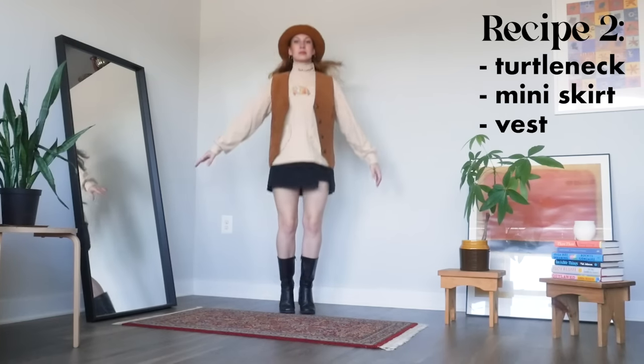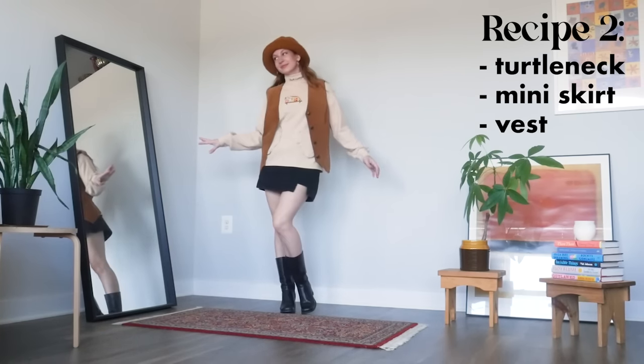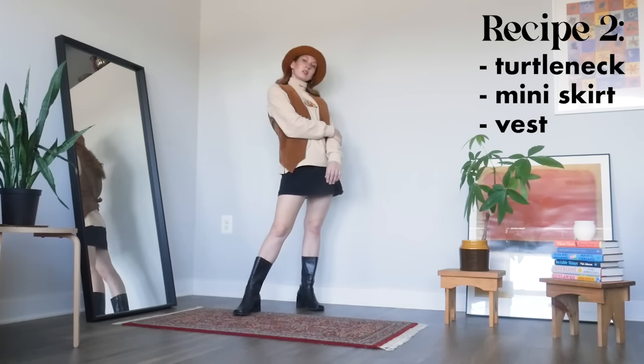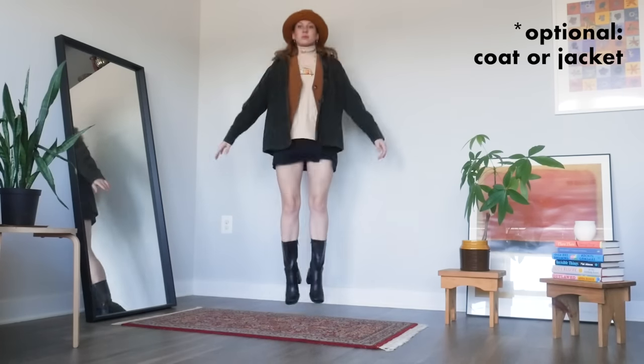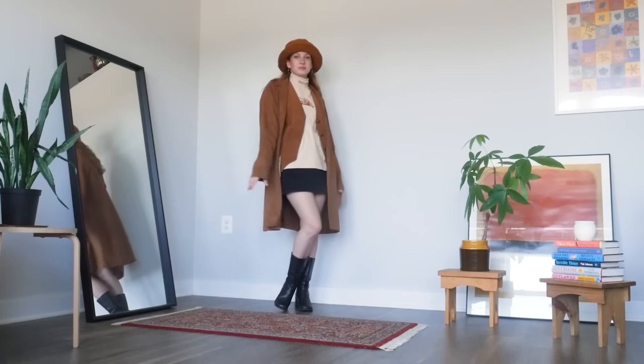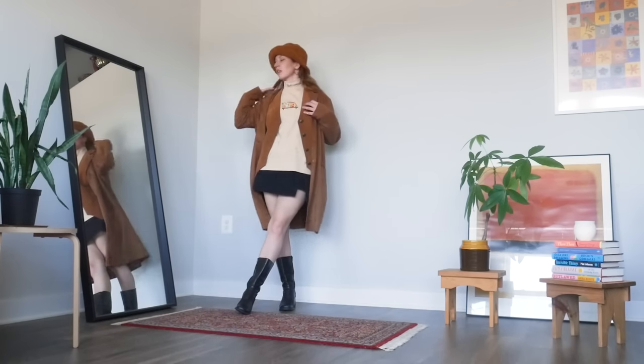The next ingredient to this outfit is a vest. I'm going with this brown suede one to really cultivate the cozy fall vibe of the top and the hat even more. I feel very ready to go read in a coffee shop or go to an autumnal book club meeting. This outfit also works with a jacket or a long coat, and you can even match your coat to your vest if you want to be extra coordinated.